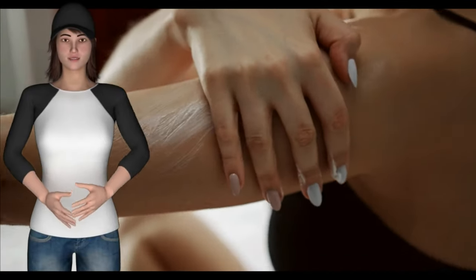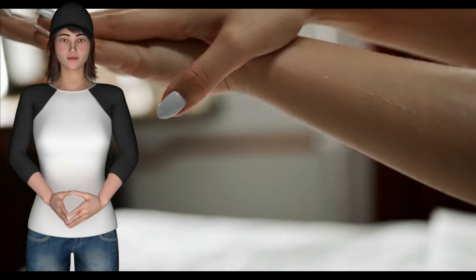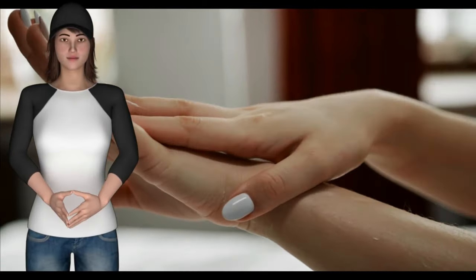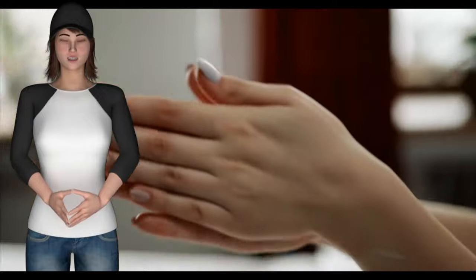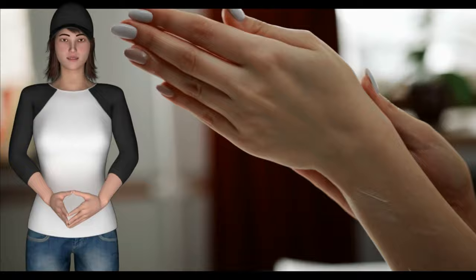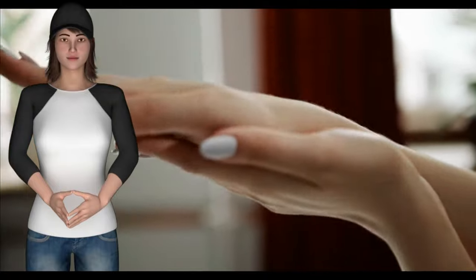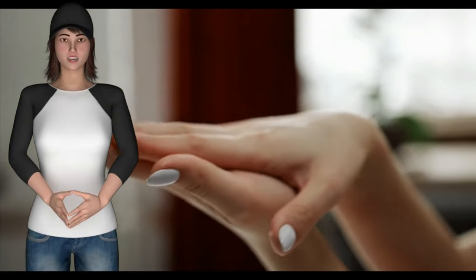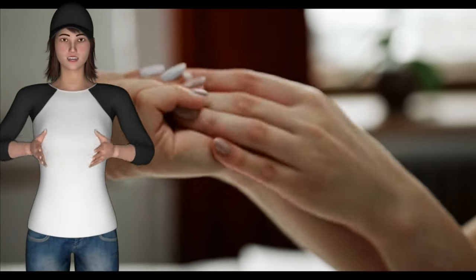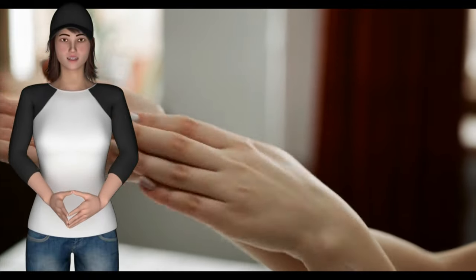Acne skin care tip number 3: always choose cosmetics carefully. People who are being treated for acne must change some of the cosmetics they use. In order to avoid the onset or development of acne, the cosmetics you plan on using — like foundation, blush, moisturizers, and eyeshadow — should be oil-free. This acne skin care tip also holds that you must avoid oily hair products, as they may cause closed comedones. Therefore, products that are labeled as non-comedogenic should be applied.